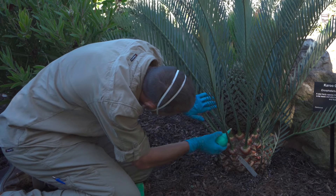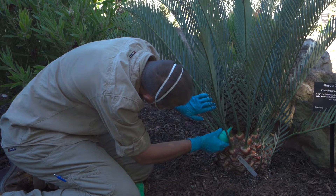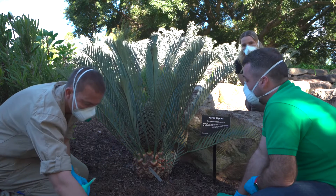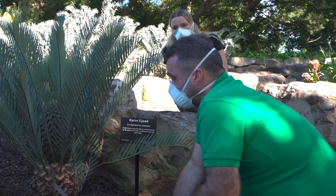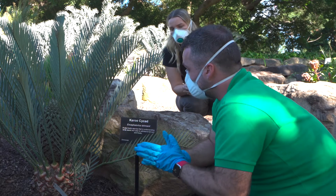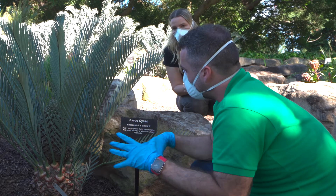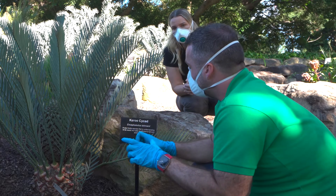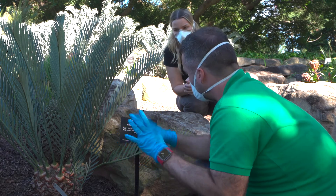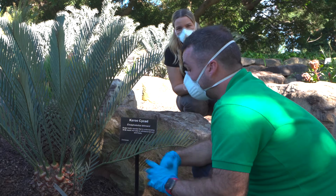How do you obtain this pollen? Botanic Gardens International has a separate subunit called the GCC — the Global Consortium of Cycad Conservation. We have an email list that puts out a call to all botanic gardens worldwide to see if they have this pollen as part of the consortium. That's how we sourced it from San Francisco and from within Australia.